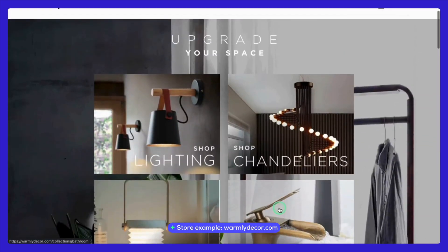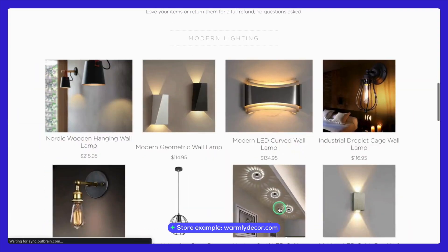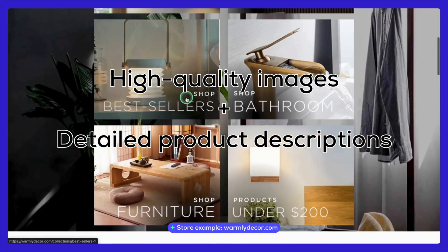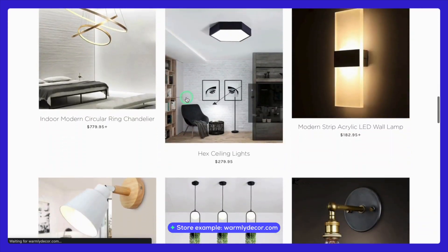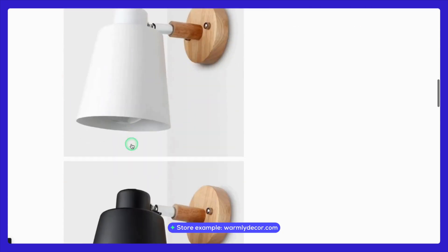Next, let's check out WarmlyDecor.com. This store focuses on home decor and has a wide range of products that appeal to customers looking to enhance their living spaces — from lighting and furniture to wall art and rugs. WarmlyDecor.com offers a variety of items that can transform any home. The store uses high-quality images and detailed product descriptions, which help in building trust and converting visitors into customers. Their success comes from effectively curating trending and aesthetically pleasing products from AliExpress and presenting them in a visually appealing way that resonates with interior design enthusiasts.